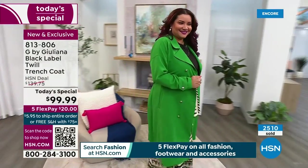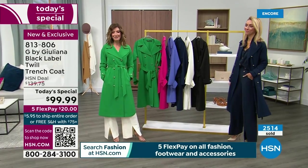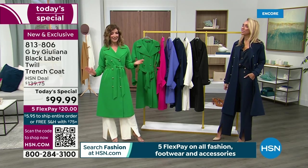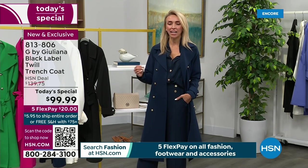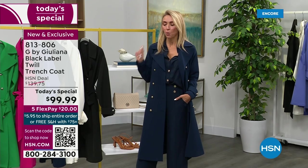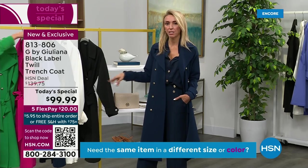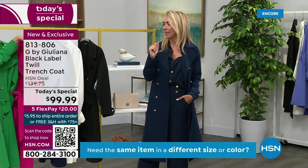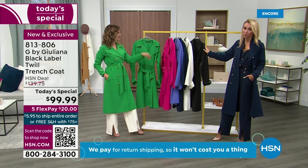Juliana is here — our fashion authority, an award-winning television journalist, and a designer at HSN for many years with the Black Label collection. She always likes to kick it up a notch. The fashion, the quality, the sophistication — this trench coat is next level. She's never done a trench coat as a Today's Special. They had this coat about 11 months ago as a small item and it sold out at $140. They were able to create it as a Today's Special at under $100.